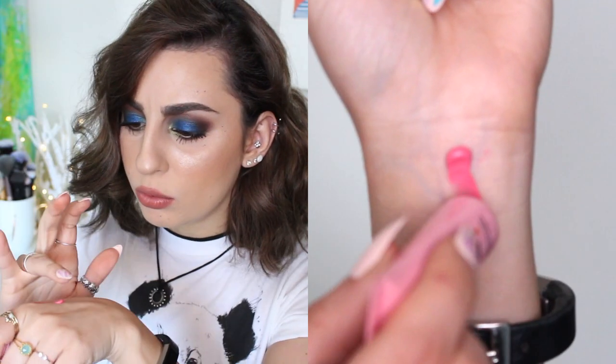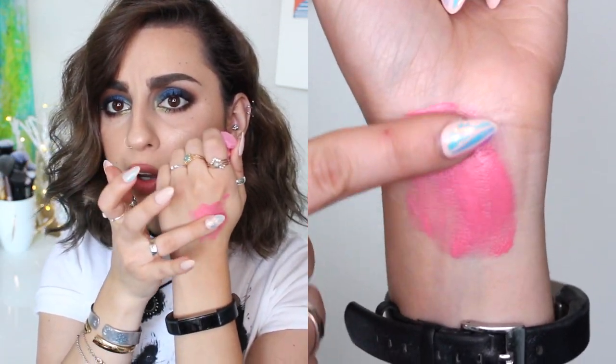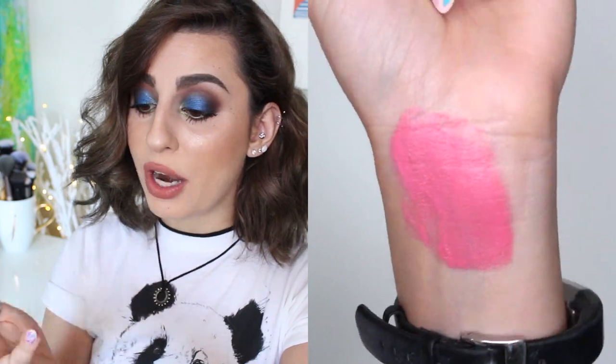Whoa, that is so creamy! That little drop is so pigmented — holy crap. I need a napkin!